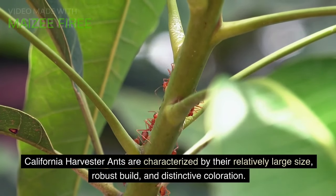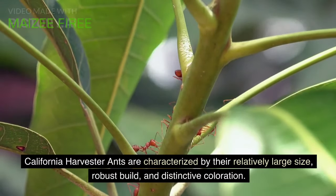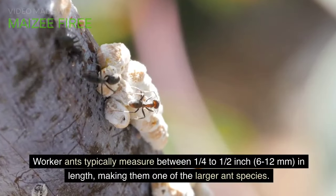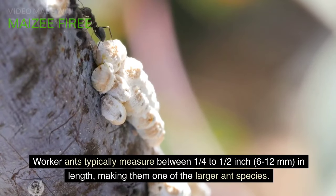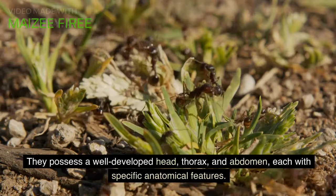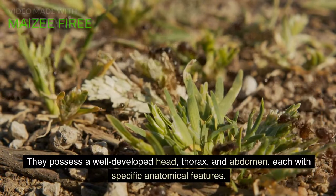California harvester ants are characterized by their relatively large size, robust build, and distinctive coloration. Worker ants typically measure between one quarter to one half inch, 6 to 12 millimeters, in length, making them one of the larger ant species. They possess a well-developed head, thorax, and abdomen, each with specific anatomical features.